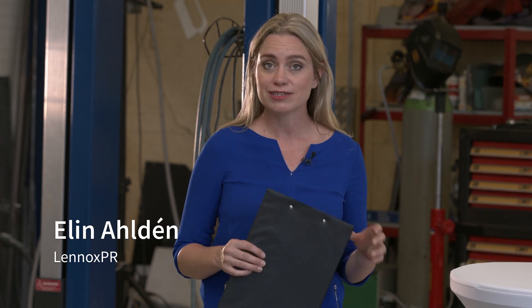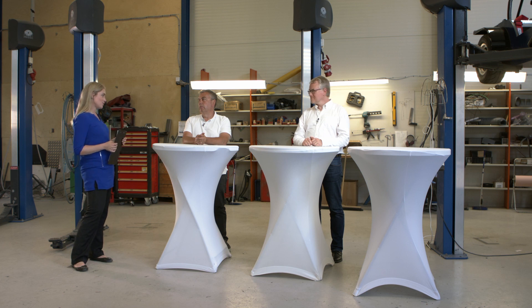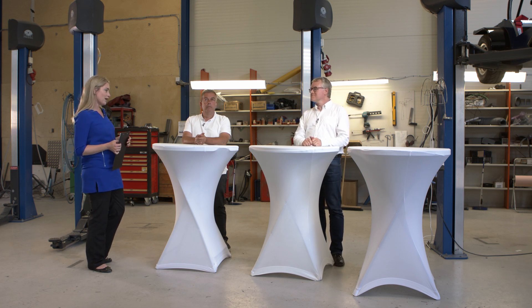From under the hood and zooming out to have a look at the big picture — welcome into the garage and a discussion on electrification, hydrogen, and the automotive industry. I'd like to welcome our guests: Roger Johansson, CEO and founder of Utec and eCar; Björn Aronsson, CEO of Vätgas Sverige, or Hydrogen Sweden, a private-public NGO promoting hydrogen; and shortly, Mikael Glantz, CEO of MyFC.